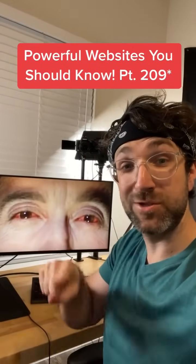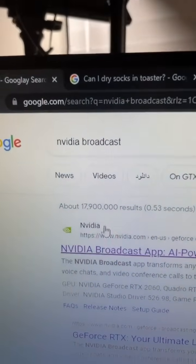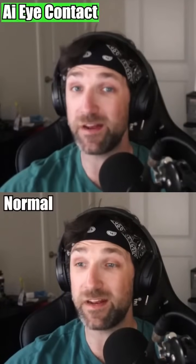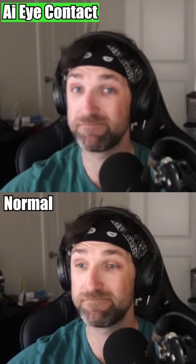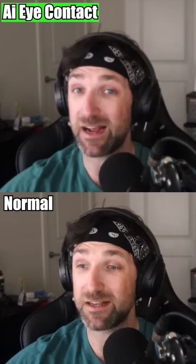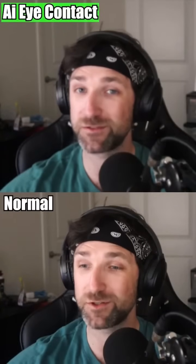Powerful Websites You Should Know, Part 208. Did you know if you search for this on Google and click on the first link, you can get an NVIDIA app that always forces your eyes to look at the camera while using your webcam? At the bottom, you can see my eyes are focused off-camera reading my script, but at the top, my eyes never break from camera and constantly stare into your soul. Perfect for Zoom meetings.